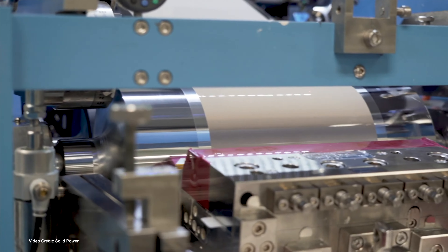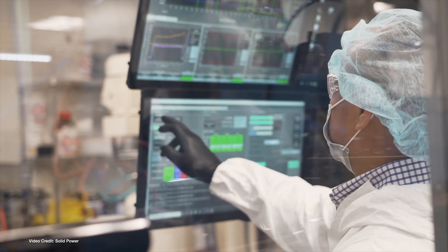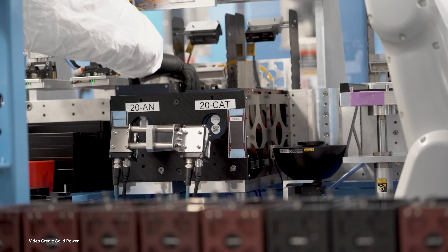By their very nature, solid-state batteries are a lot safer, are incredibly puncture-resistant, and they often require less cooling. But that doesn't mean that it's the only brave new direction that battery pack cell chemistries are heading.